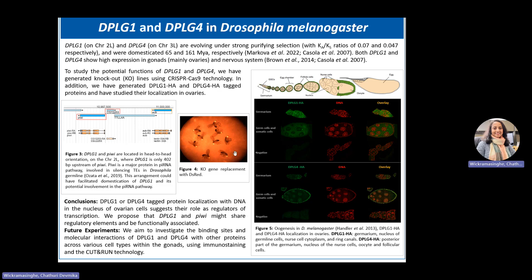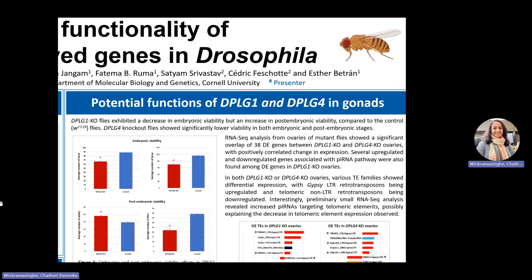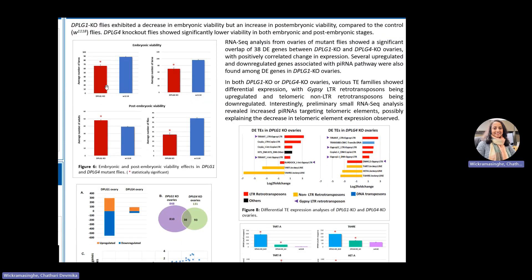This is an ongoing experiment and we aim to identify the binding sites and interactions of DPLG1 and 4 with other proteins in different cell types in the gonads using immunostaining and cut-and-run technology. In the next section, we discuss experimental results for mutant flies. Both DPLG1 and 4 mutants show reduced embryonic viability compared to the control flies.